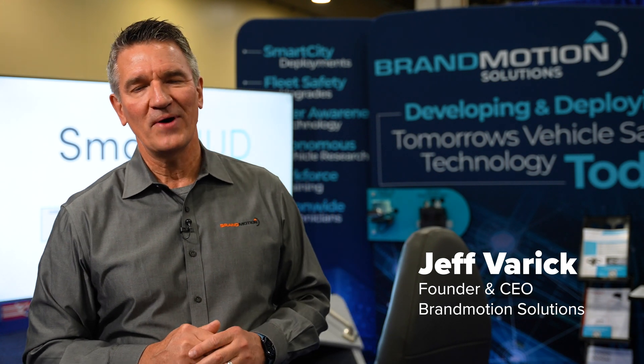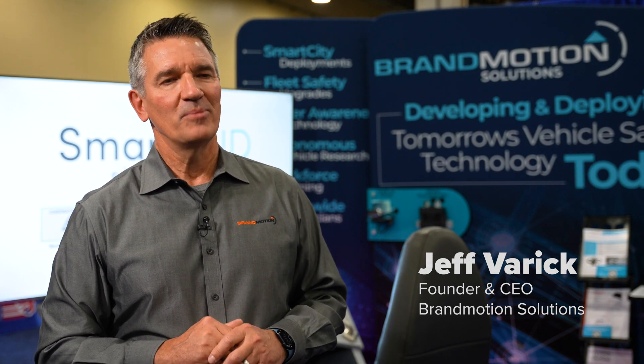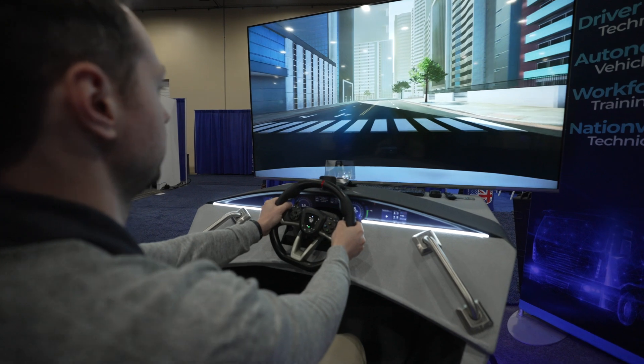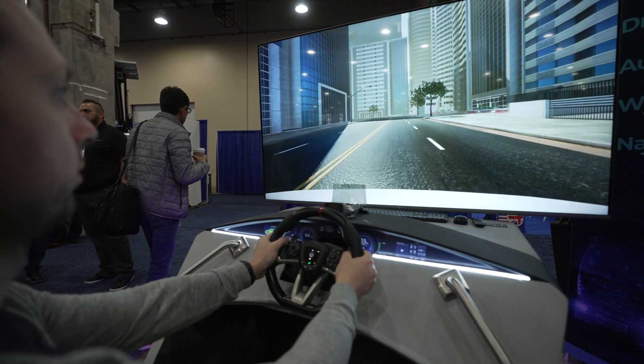My name is Jeff Varek. I'm founder and CEO of Brand Motion and Brand Motion Solutions based in Detroit. Brand Motion Solutions is really the leading integrator for advanced technology like V2X technology. We've been doing it for about seven years, helping all of the national deployments get their vehicles outfitted with onboard units and collect data from deployments. We've learned a lot.